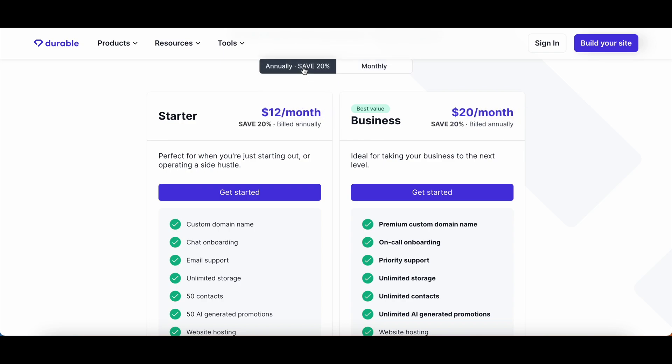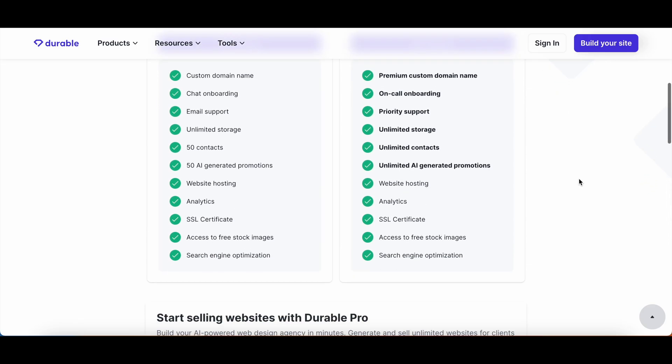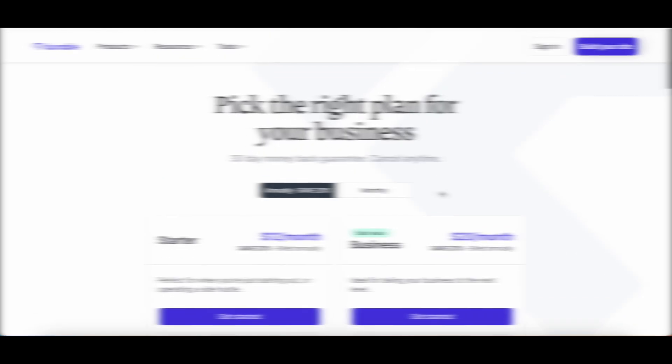Durable offers a starter and a business package, priced at $15 and $25 per month, and you can get a 20% discount with annual billing. Both packages include a custom domain name and website hosting, with the starter package offering limited contacts, storage, and AI-generated promotions. Durable is a convenient solution for getting your website out quickly, with a user-friendly interface and editor — a great option for beginners, with ads and SEO optimization included. However, the design output is kind of underwhelming; the sections are a bit boring and limited. I was hoping for the AI assistant to ask more detailed questions to give a more personalized website.